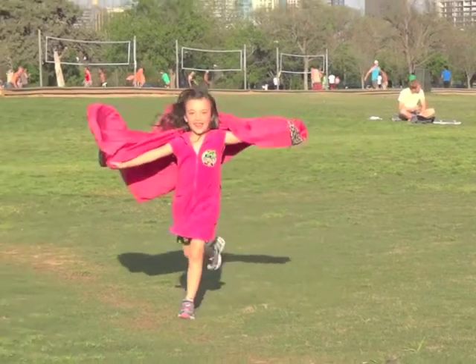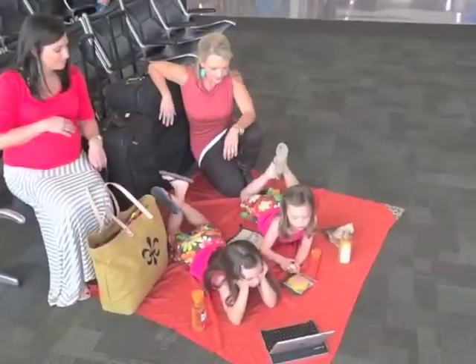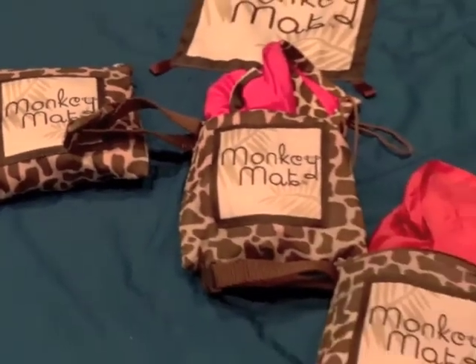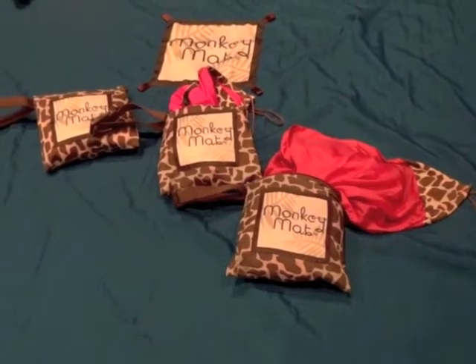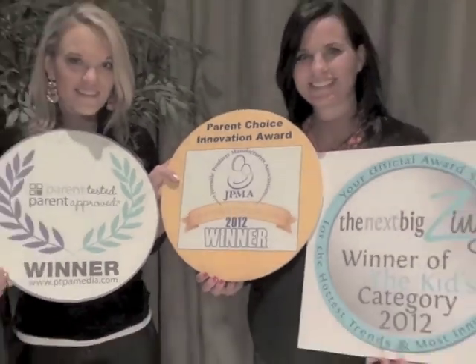We were honored to win the first ever Juvenile Product Manufacturers Association Parent Choice Innovation Award — major industry recognition that Monkey Mat's portability, versatility, and function with style address currently unmet needs.